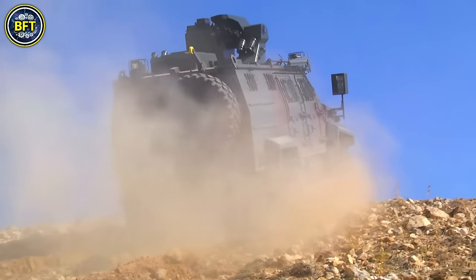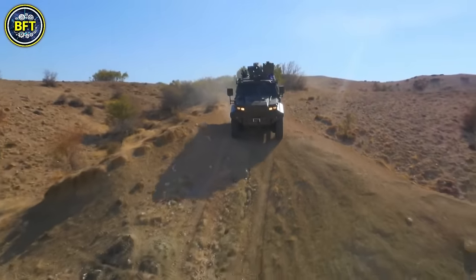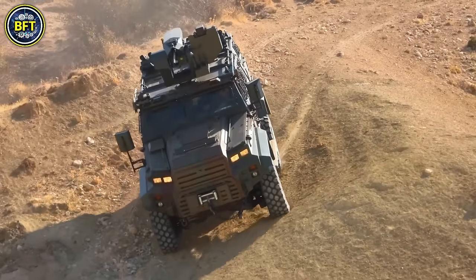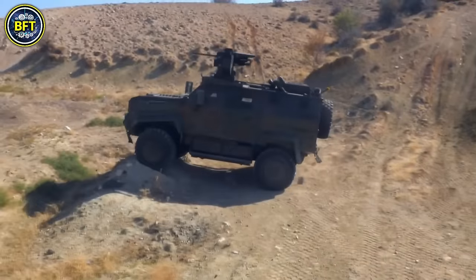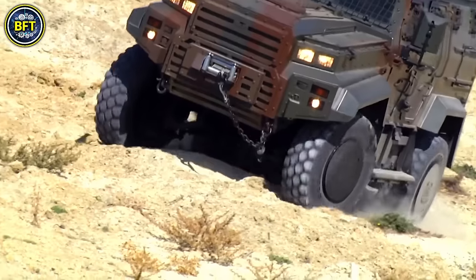Powered by a 375-horsepower Cummins diesel engine, the Ejder Yalçın offers a balance of power and mobility, making it capable of maneuvering across various terrains while carrying heavy loads.